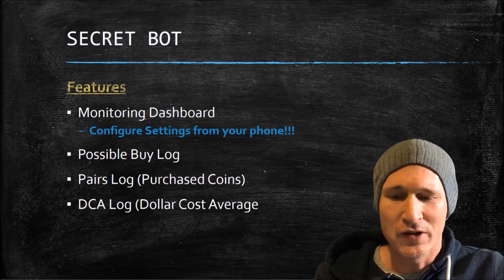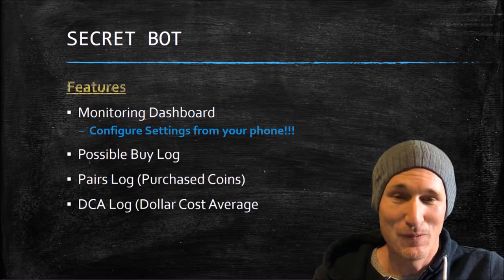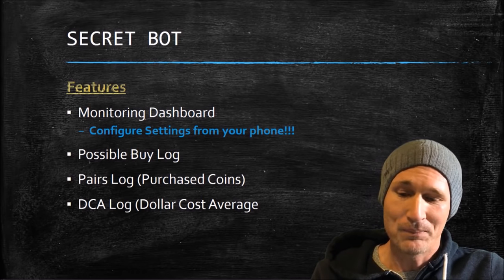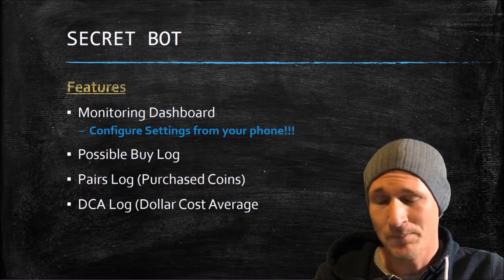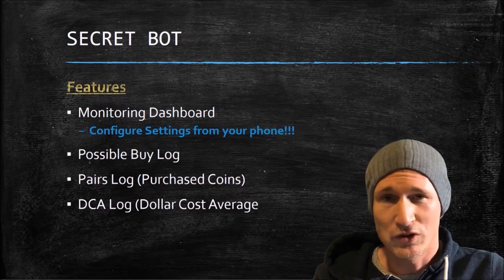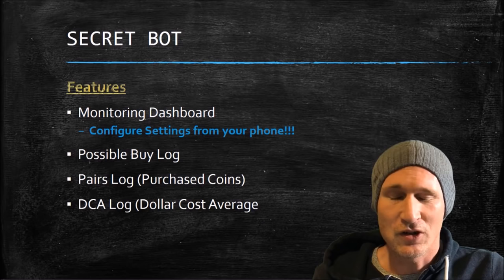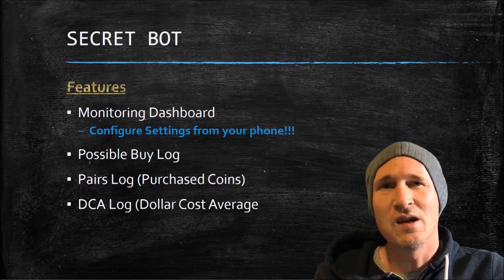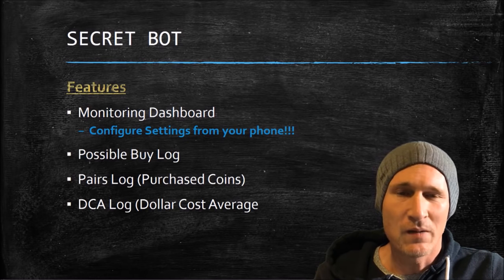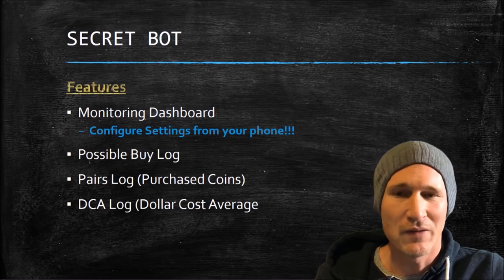Features: it has a monitoring dashboard, so you can configure settings right on your phone, which is pretty impressive. It has a possible buy log where you can see what's been triggered and what those coins are going to be. The pairs log is where you'll see which coins you've purchased. And then a DCA log — DCA stands for dollar cost average. If a coin drops 5% from where you bought it, it may double down, which brings that dollar cost average down.